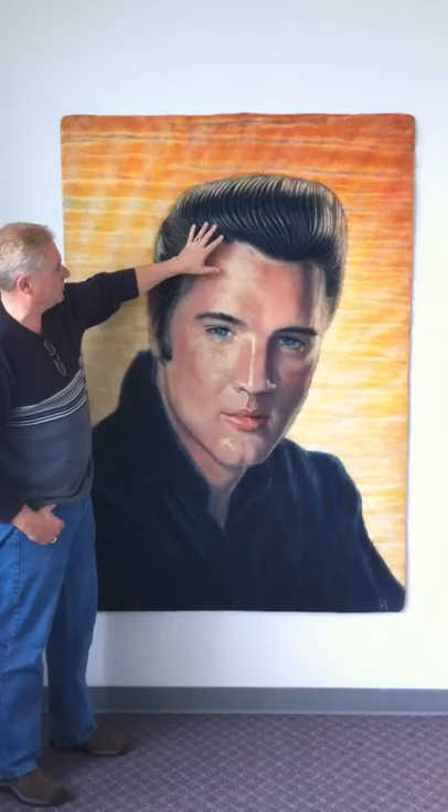He actually sculpts into the artwork the eyes, the nose, the mouthpieces, the hair, and then blends in the colors and the tones just like a normal painting would be designed.